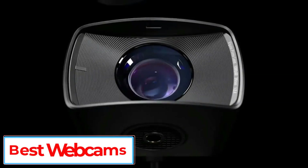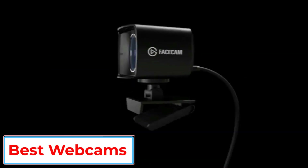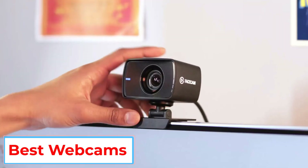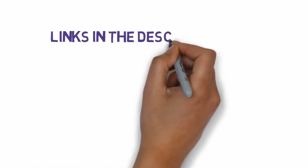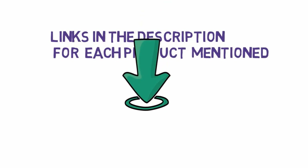Are you looking for the best webcams? In this video we will look at some of the 5 best webcams on the market. Before we get started, we have included links in the description, so make sure you check those out to see which one is in your budget range.